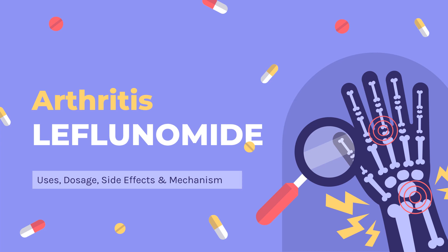In this video, we will cover: What is leflunomide? What is leflunomide used for? Contraindications. What are the side effects of taking leflunomide? How does leflunomide work? How to use leflunomide?